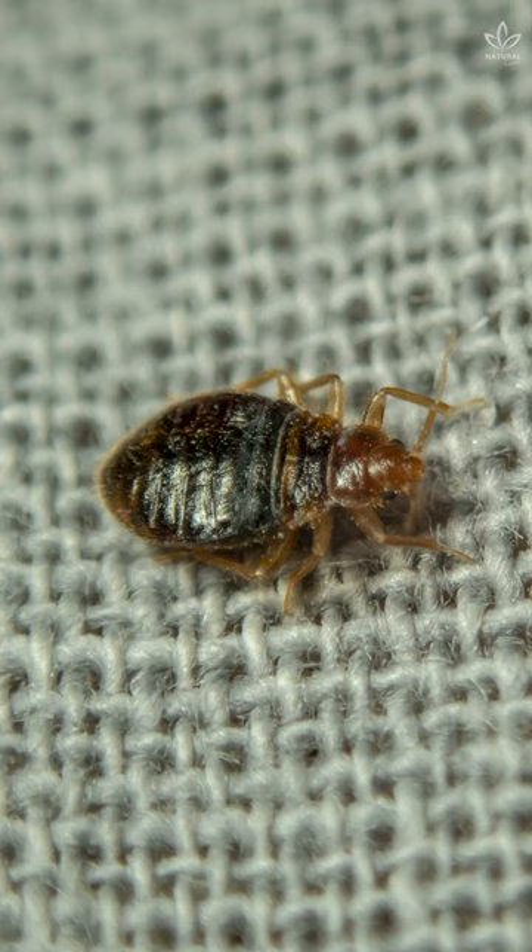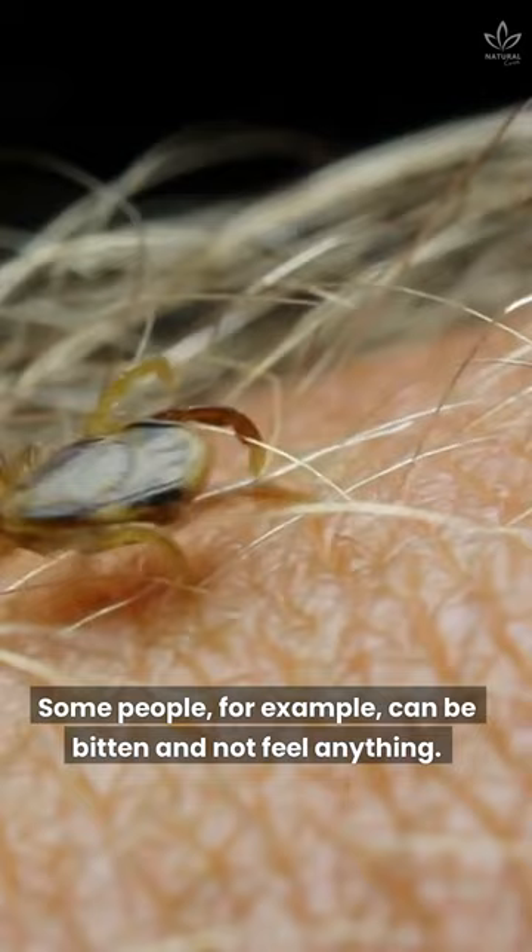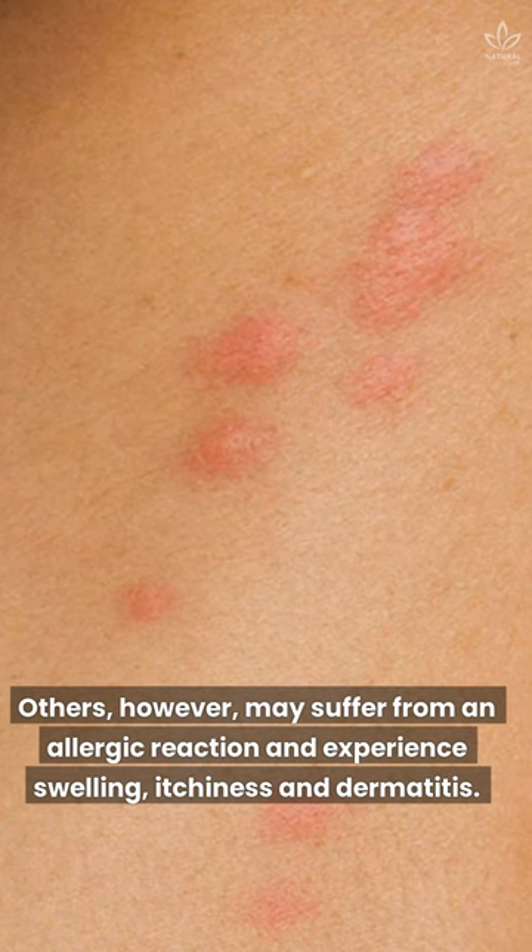3. Bed bug bites. Some people, for example, can be bitten and not feel anything. Others, however, may suffer from an allergic reaction and experience swelling, itchiness, and dermatitis.